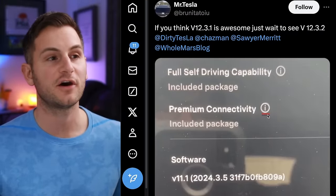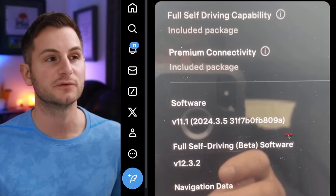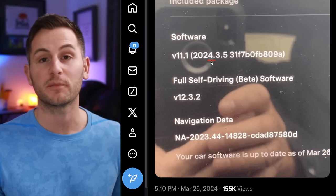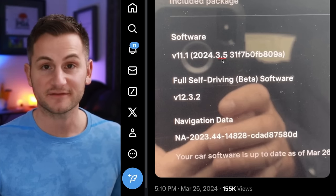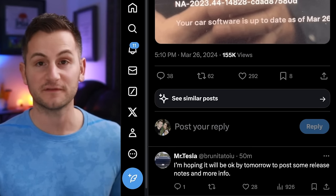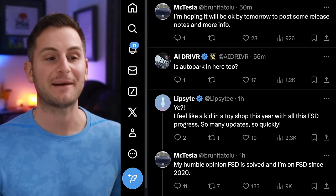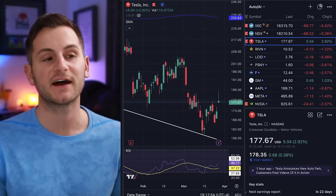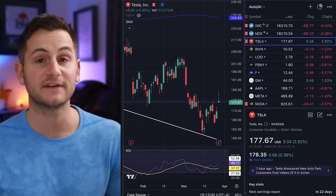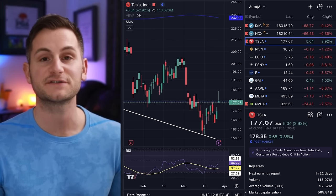At about 5 p.m., Mr. Tesla on X posted a picture saying: if you think version 12.3.1 is awesome, just wait to see version 12.3.2. This shows FSD version 12.3.2 on a 2024 branch, specifically .3.5. It sounds like he may be under an NDA — he said he's hoping it'll be okay by tomorrow to post some release notes. His humble opinion: FSD is solved, and he's been on FSD since 2020. Tesla stock closed the day at $177.67, up 2.92%, while the NASDAQ was down 0.42%, on higher-than-average volume trading about 16 million shares above the average 30-day volume.